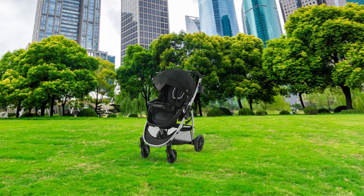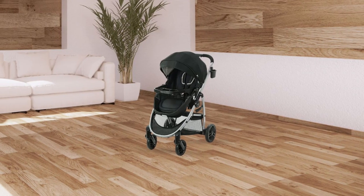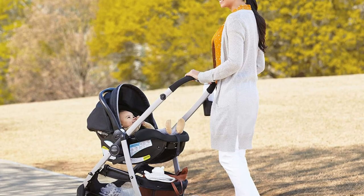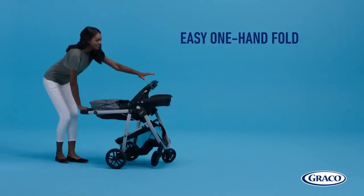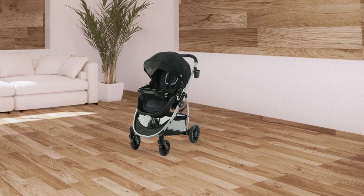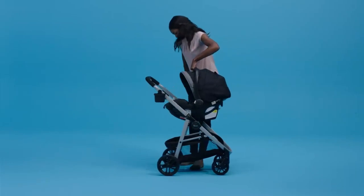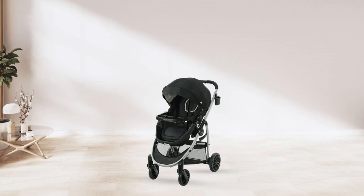As your child grows, the toddler seat converts to an infant pramette, ensuring comfortable strolls with your baby. When you need to transition from the car to the stroller, this stroller accepts all Graco infant car seats, making it easy to use from birth as a car seat carrier. It also features a one-hand fold for easy storage and transportation. With its four-position adjustable base and easy-to-read level indicator, you can ensure that your child is always safe and secure.